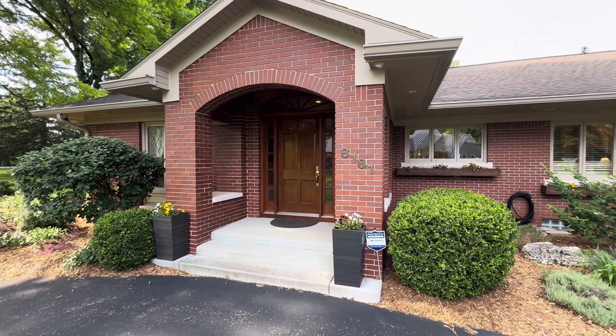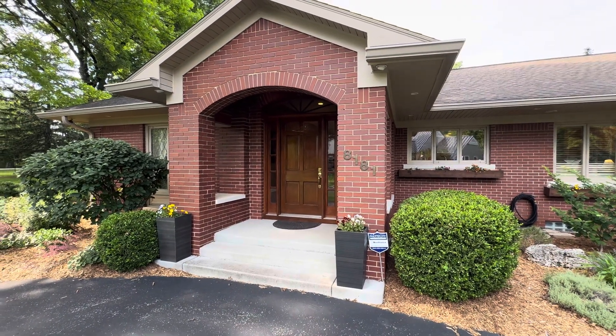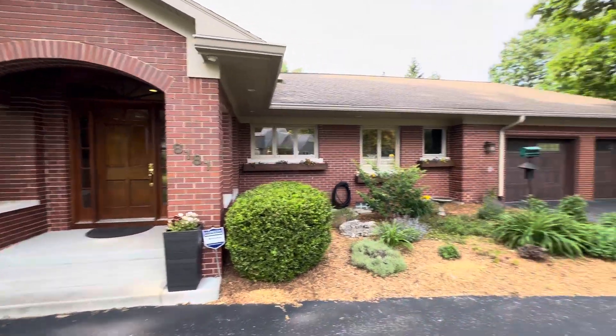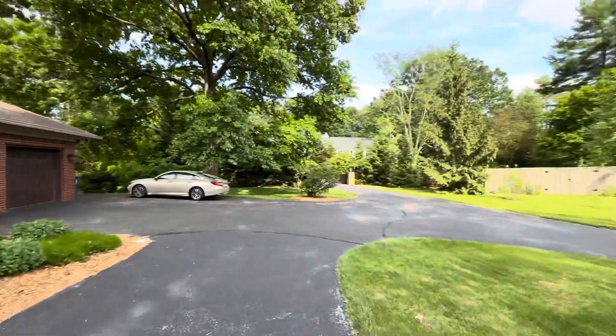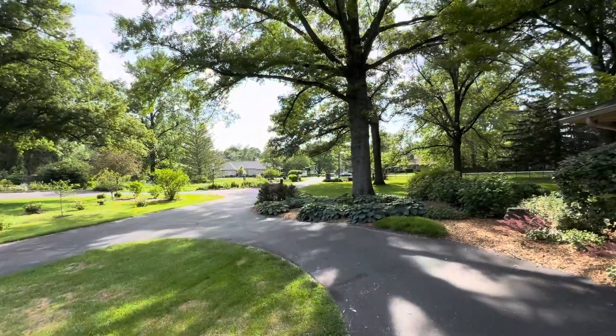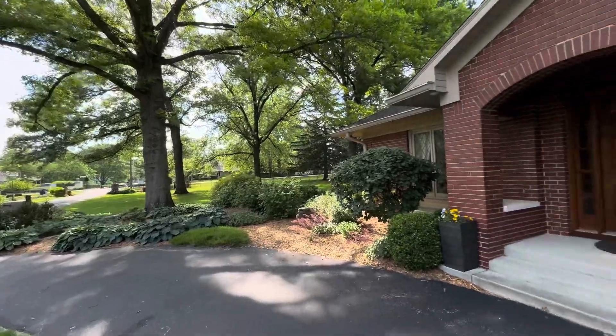Hello, I'd like to welcome you to 8181 Spring Mill Road on the north side of Indianapolis in a very lovely neighborhood with a special little enclave of three houses. I'll give you a spin around to let you see it. There's a center island here and a set of gates up there with a wrought iron fence.